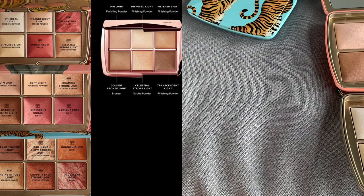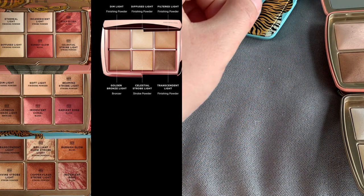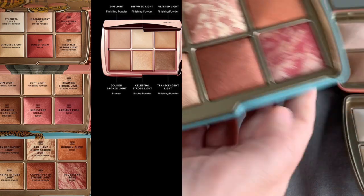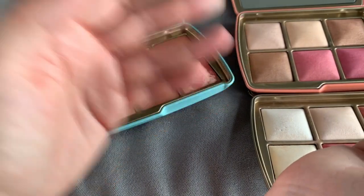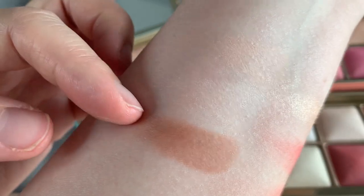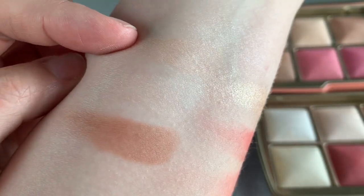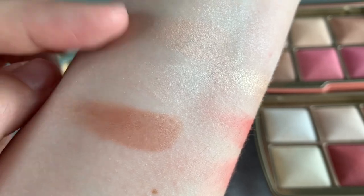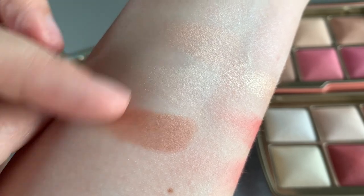Filtered Light, which is not present in any of the holiday palettes, is another finishing powder. The last finishing powder is Transcendent Light, which is in the Tiger palette. Swatching Dim Light, Diffused Light, and Transcendent Light — you can tell this is amazing. It doesn't really show up on my fair skin, but I love it as a bronzer. It's a sheer bronzer that is perfect when you're really pasty white. I like that you have a lighter powder you can combine with a darker one to adapt the color.